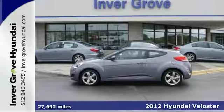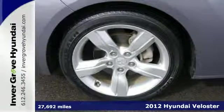Here's a 2012 Hyundai Veloster. Create your own happiness in this Veloster.